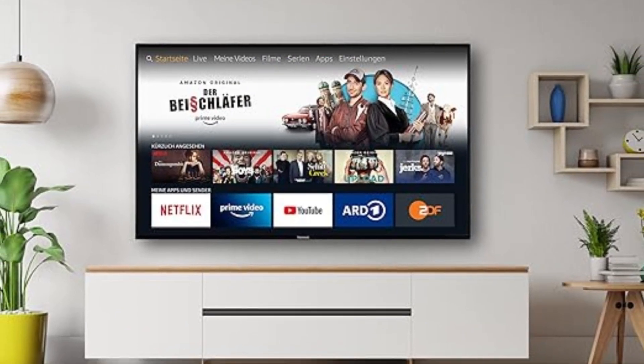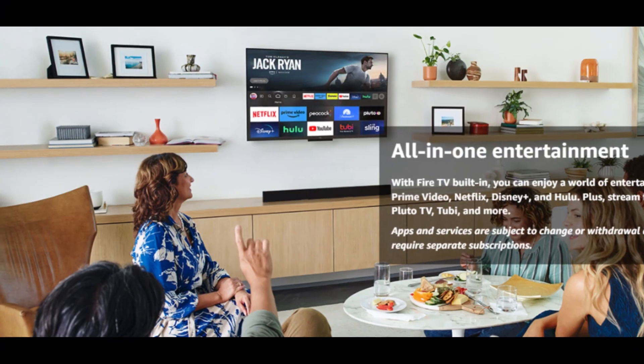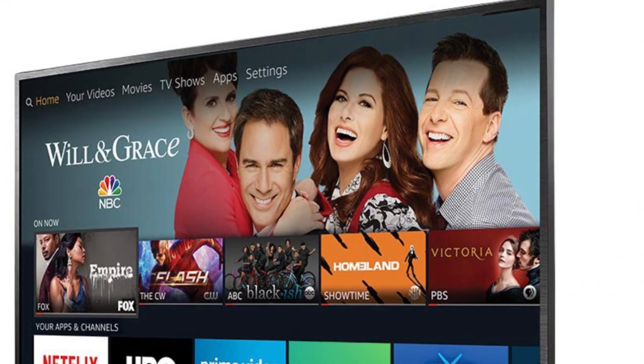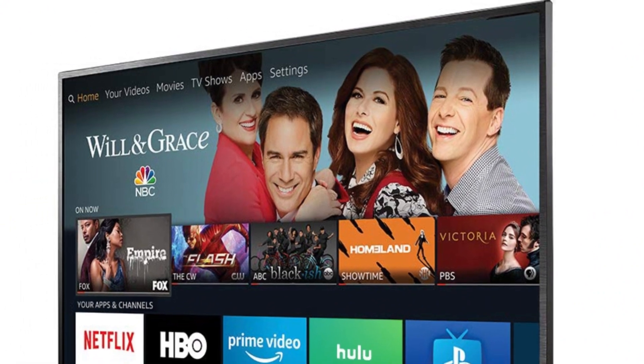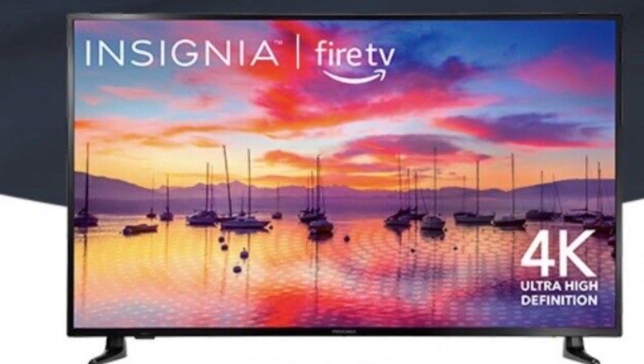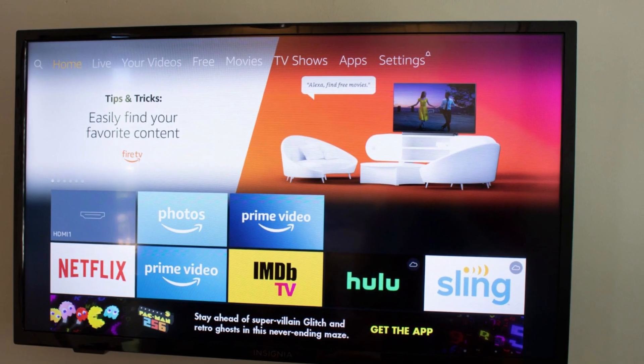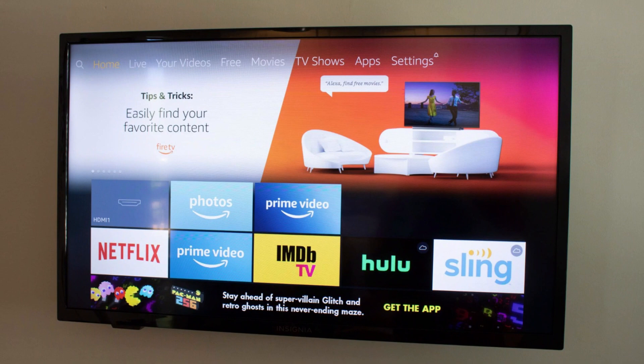LED Display Technology: The TV utilizes LED backlighting technology, providing vibrant colors, deep blacks, and enhanced contrast for lifelike picture quality. The 42-inch screen offers a generous viewing area, making it suitable for medium-sized living rooms, bedrooms, or entertainment spaces.